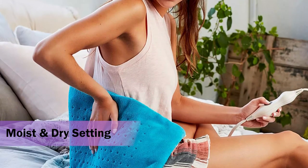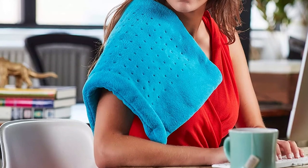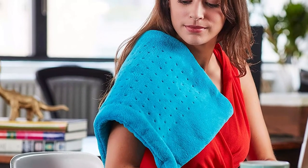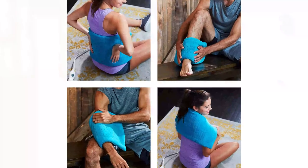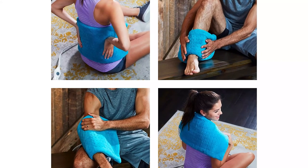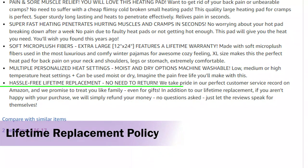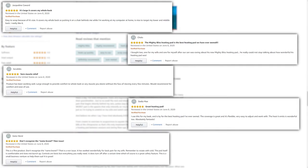It also has moist and dry settings that you can easily choose according to your need. To use the moist setting, simply damp it with water by patting the surface with a wet sponge or cloth, or use a spray bottle to apply a fine mist. This easy-to-use electric heating pad is designed to automatically shut off after two hours and relieves painful muscles and cramps. The best part is it provides a lifetime replacement policy.